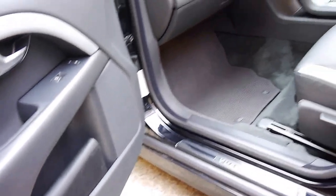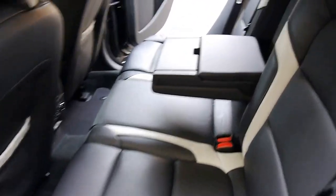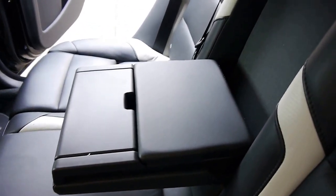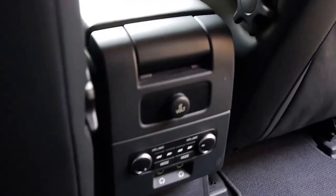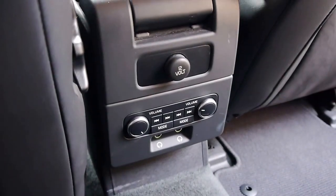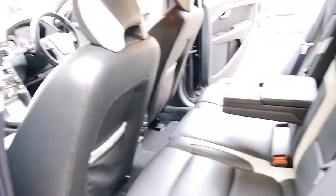There are the service books, and ladies and gentlemen it does have a spare key. In the rear you've got some nice compartments in the armrest for people to store their mobile phones, and you've even got stereo controllers with headphone jacks for both rear passengers, which is extremely effective.